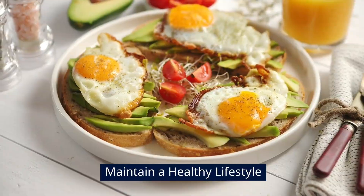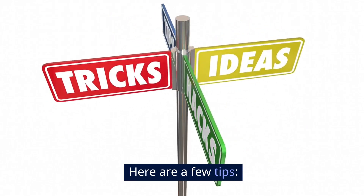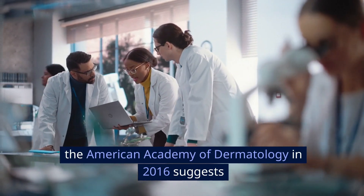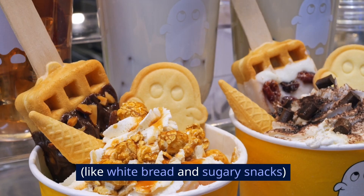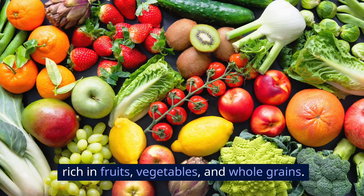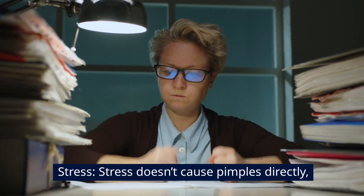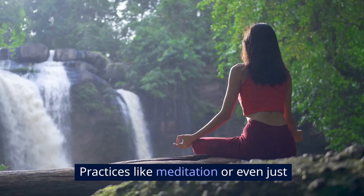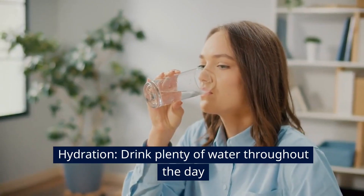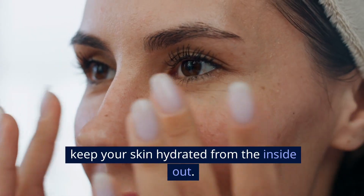Maintain a healthy lifestyle. Your lifestyle can also play a big role in the health of your skin. Diet: a 2016 study in the Journal of the American Academy of Dermatology suggests that a diet high in glycemic index foods, like white bread and sugary snacks, may contribute to acne. Try to focus on a balanced diet rich in fruits, vegetables, and whole grains. Stress: stress doesn't cause pimples directly, but it can make them worse — practices like meditation or getting enough sleep can help keep your stress levels in check. Hydration: drink plenty of water throughout the day to help flush out toxins and keep your skin hydrated from the inside out.